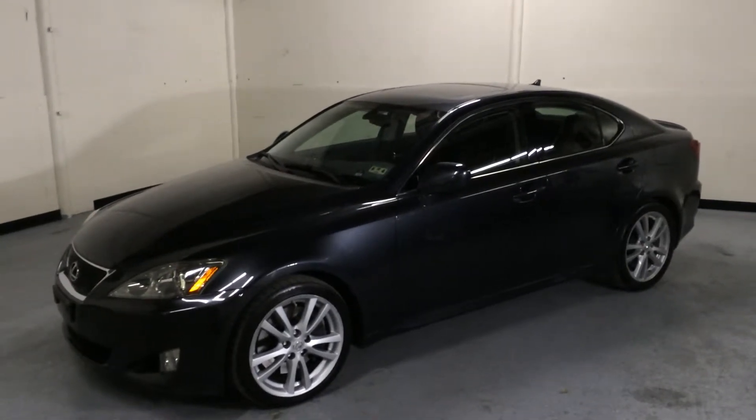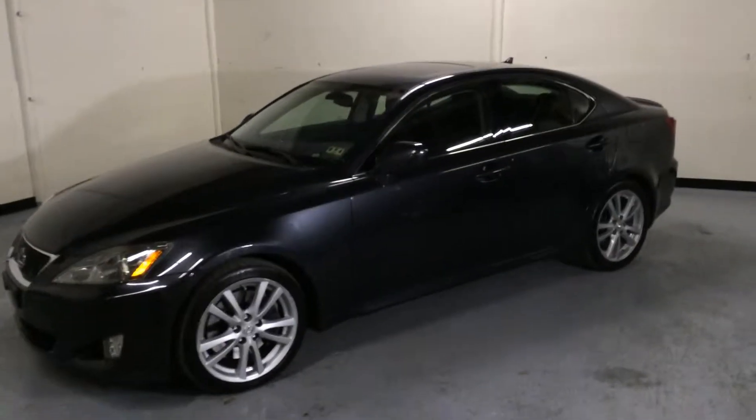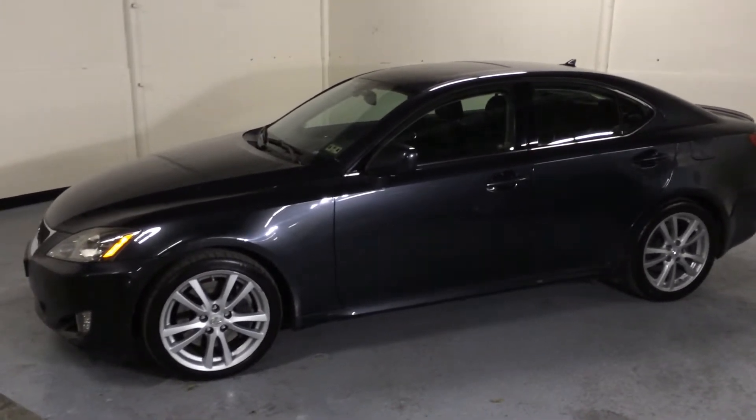Hello everyone, here is a 2007 Lexus IS350, fully loaded with all the options. It has a 3.5 liter V6 and a 6-speed automatic transmission with Tiptronic shifting and a paddle shifter option.